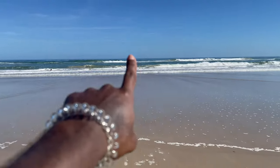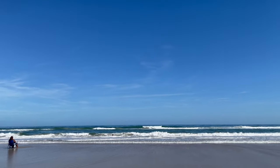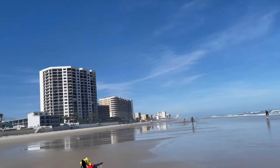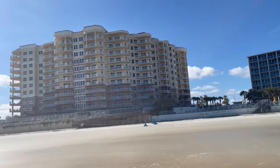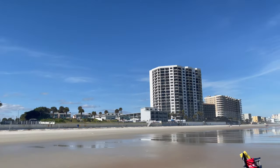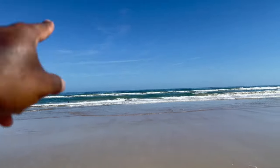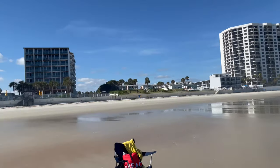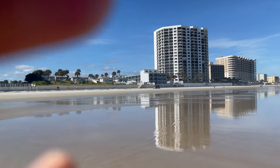Just to show you guys something — it's the middle of December, literally one week before Christmas, and this is Florida weather for you. How beautiful is that? Florida is flexing right now with this weather — completely clear blue skies, the Atlantic Ocean right there. Just beautiful. Florida flexing once again in the middle of December.